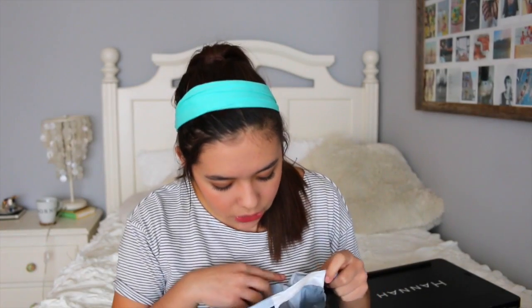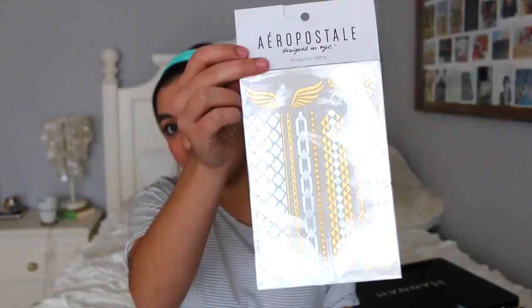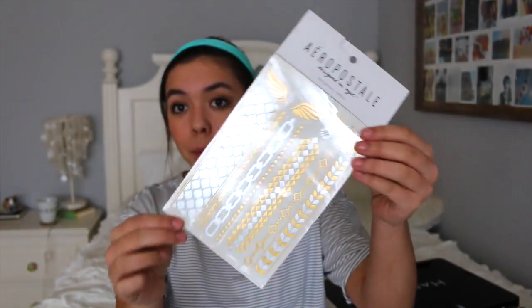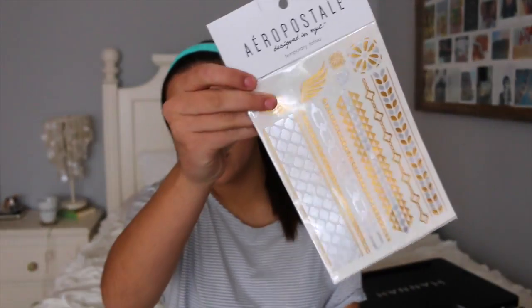Moving on to accessories — my friend Tucker from school bought me some flash tattoos from Aeropostale. He has a YouTube channel and I did a vlog when I was doing some of this shopping, so you can check that out on my vlog channel. Flash tattoos are basically temporary tattoos, all over Tumblr, and they're so cute. These were four dollars — we're all obsessed and will probably wear them even in New York.